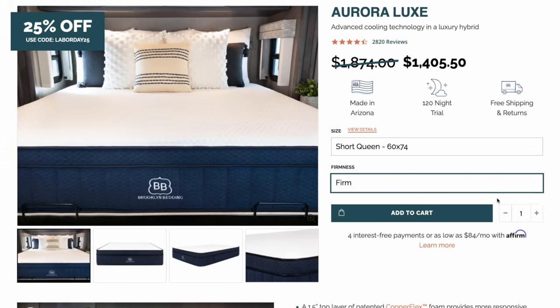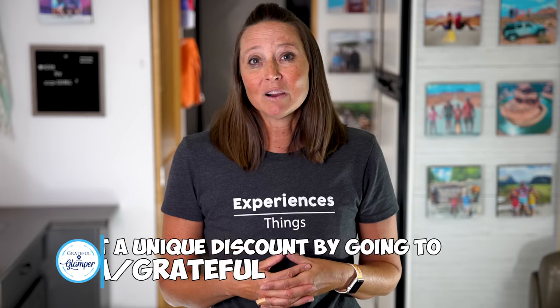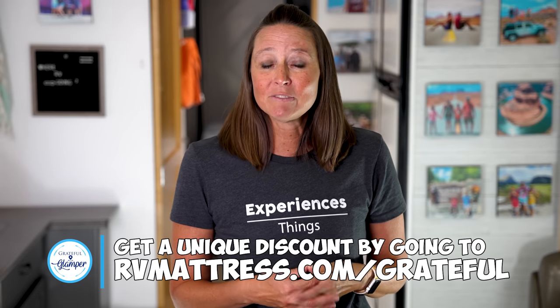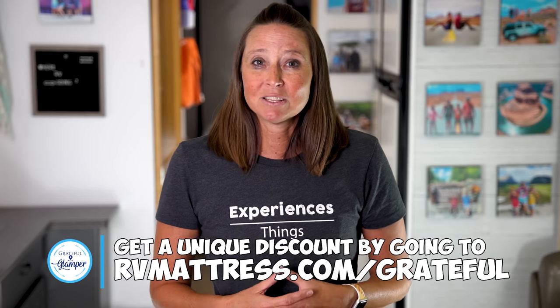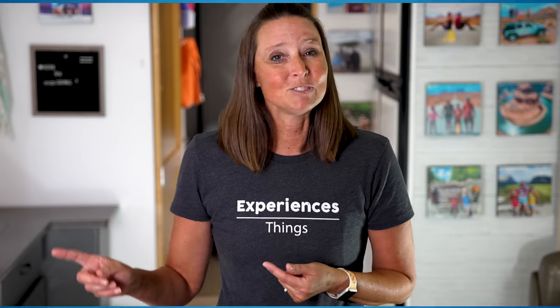One of the things we love about RV Mattress is they have a factory in Arizona, they ship for free, and it comes with a 10-year warranty — so we are set for a very long time. We've partnered with RVMattress.com for 25% off for our viewers. You can learn more at RVMattress.com/grateful or click the link in the description below. A huge thanks to RV Mattress for sponsoring this video and for their continued support of our channel. Now back to the travel day madness.